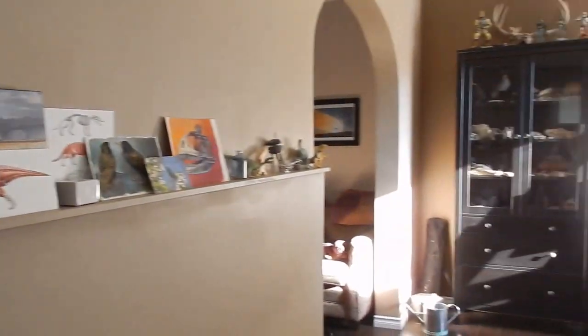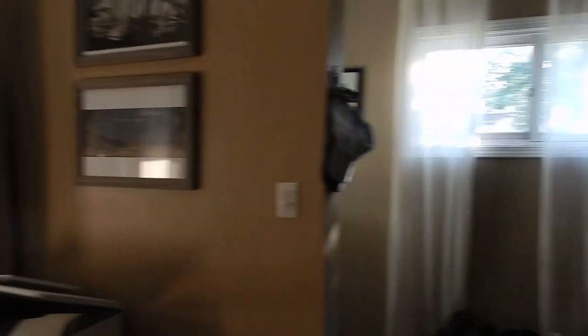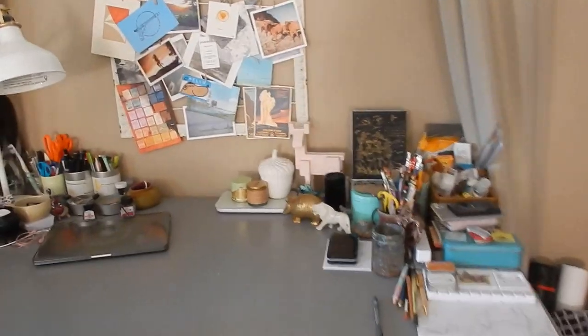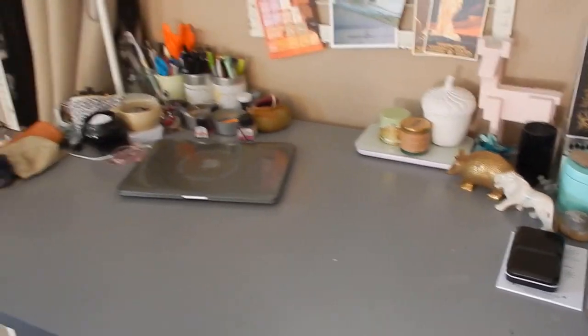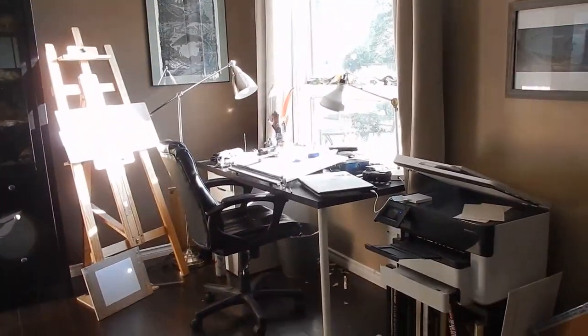The cool thing about this house that I bought is that it has this really big front room that gets lots of light, so we were able to fit both of our art desks — my desk and my boyfriend's desk — in the same room. We have a split studio in this huge front room and so far it's been really great. The only annoying thing is that we have to walk from one desk to the other to see what stupid memes we're looking at.